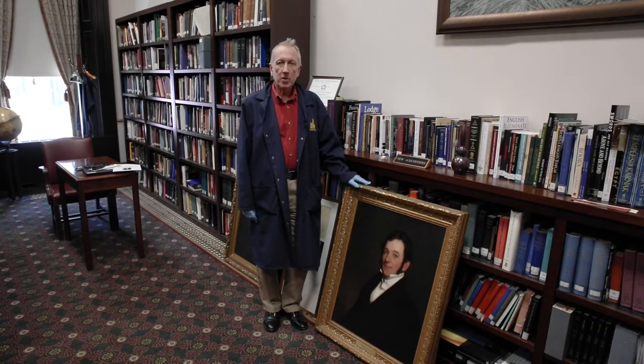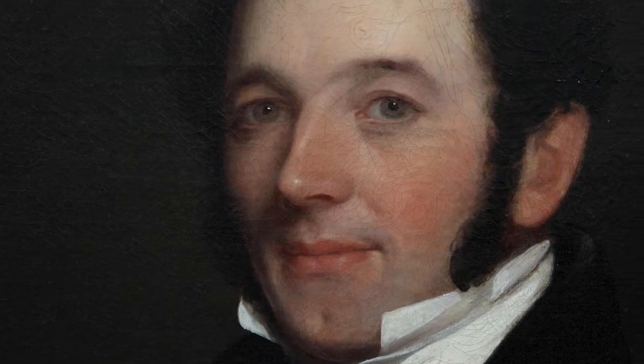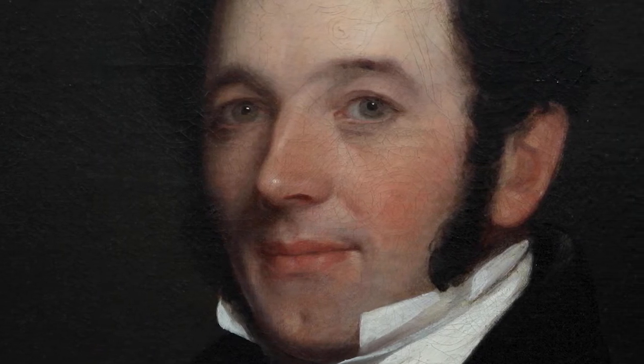What we have here is an oil-on-canvas portrait of Joel Roberts Poinsett, who lived from 1779 until 1851. He served during his lifetime as Secretary of War under President Martin Van Buren and later served as our minister to Mexico. It was he who gave the familiar Christmas flower poinsettia its name and introduced it to the United States.